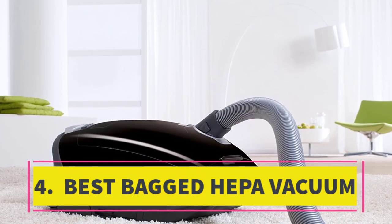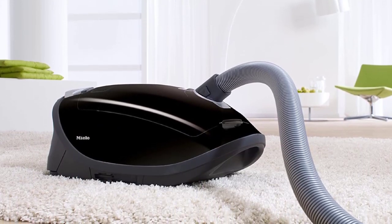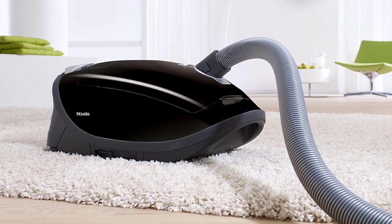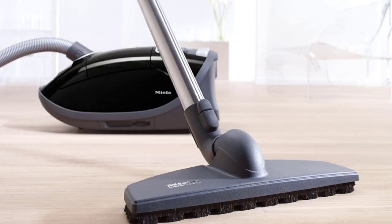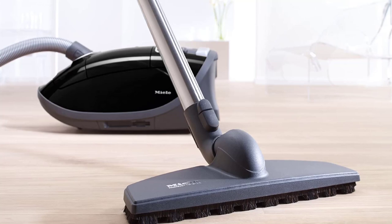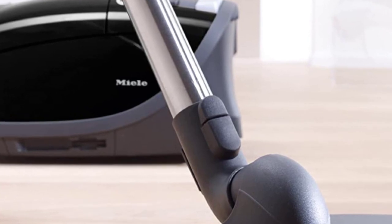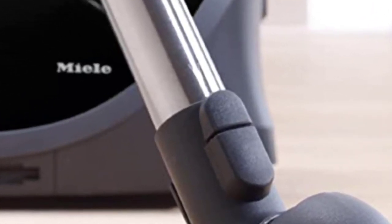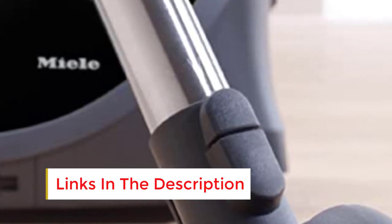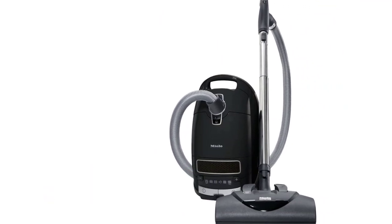Number 4: Top-Rated Bagged HEPA Canister Vacuum. Canister vacuums, despite their potential bulkiness, stand out as the most versatile cleaning solution. When equipped with a comprehensive set of attachments, such as the Miele model adorned with the Good Housekeeping Seal, they become indispensable for tackling any surface. This particular canister vacuum includes a dedicated bristled floor brush designed for cleaning hard surfaces like wood, vinyl, and tile — a feature not commonly found in all canister models.